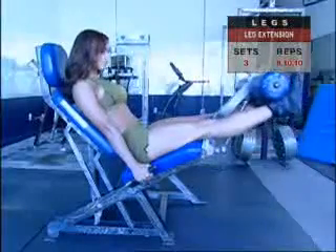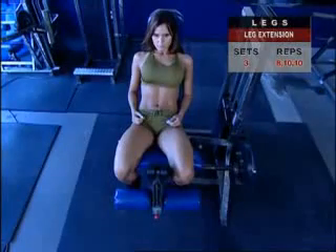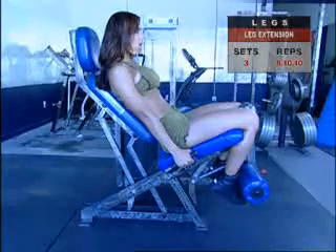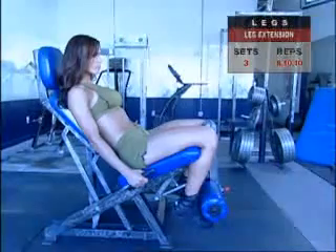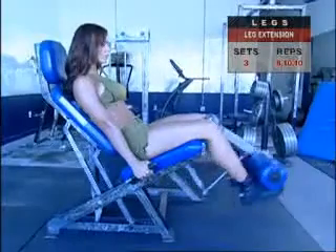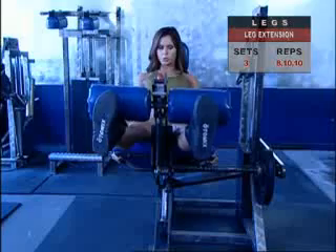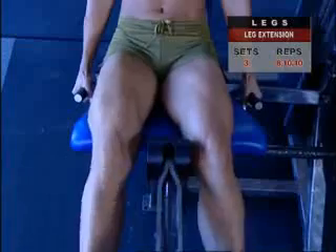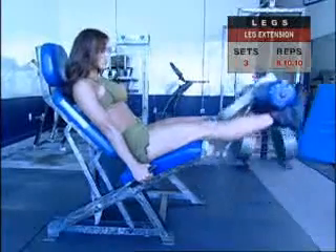With the leg extension, your thighs are supported by the seat and the resistance pad rests on your lower shins. Sit comfortably with your thighs in full contact with the seat, lower shins against the resistance pad so your knees form a 90-degree angle. Grasp the handles alongside the seat for stability. Inhale slightly more than usual, hold your breath, then straighten your legs to full extension. Pause for a couple of seconds. Exhale, then inhale as you slowly return to the near vertical shin position, maintaining tension in all muscles at all times under strict control. Then move into your reps.